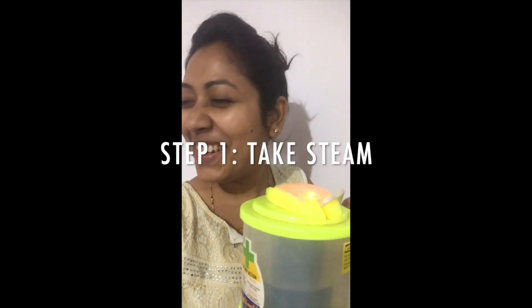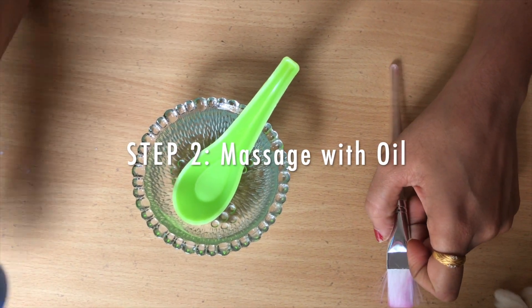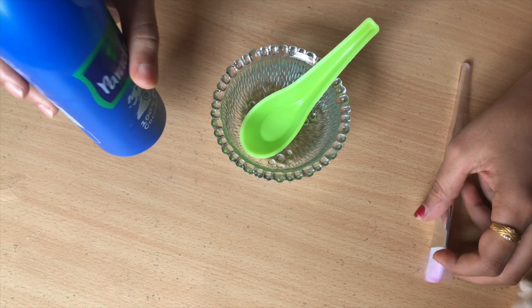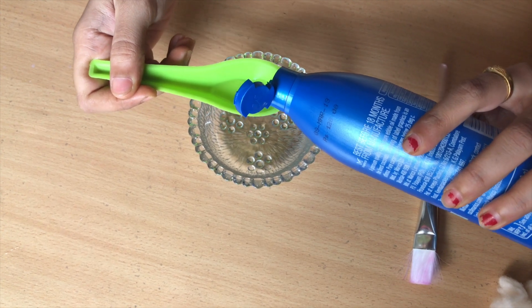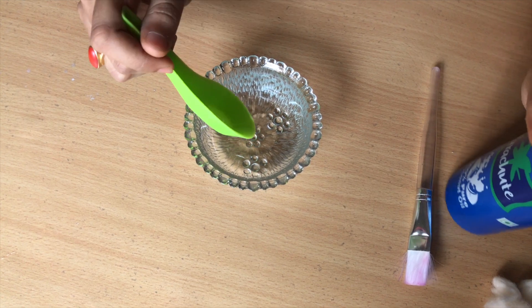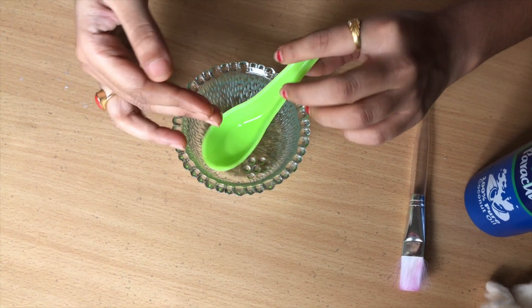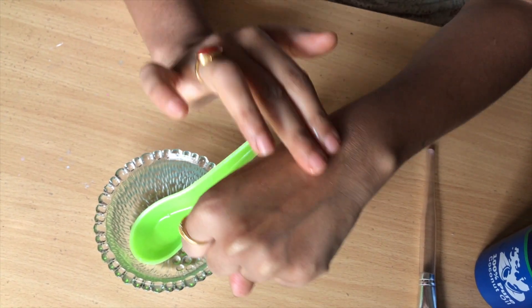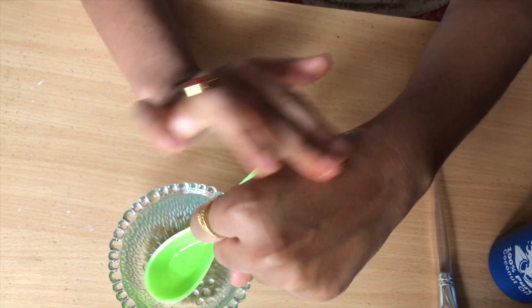After steaming, the next step is to massage with oil. You can take coconut oil or olive oil — here I'm using coconut oil. Take one spoon of coconut oil and then massage it in a circular motion. Use your two fingers and massage in a circular motion for a few minutes, applying throughout your face, under your eyes, and on your cheeks and upper chin.